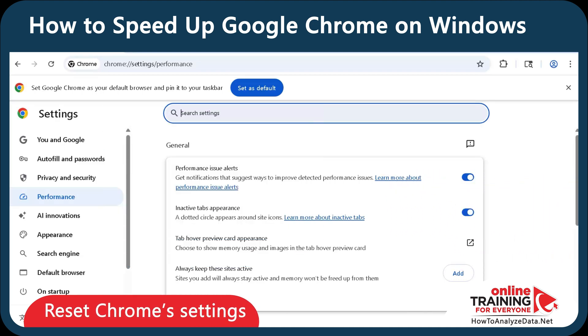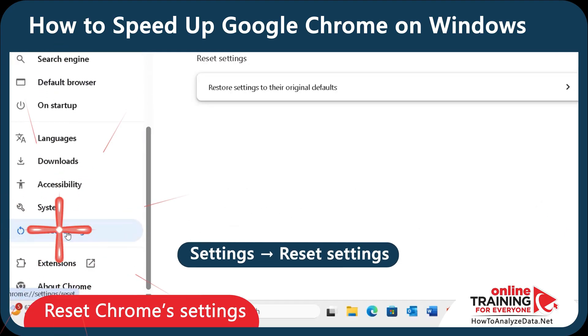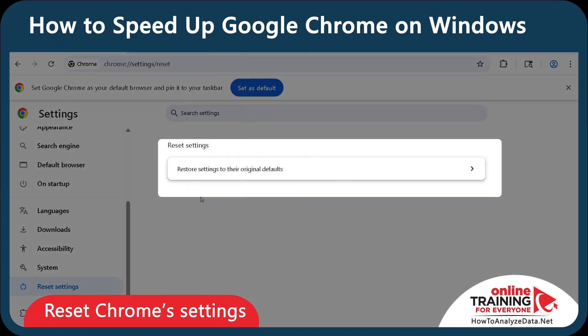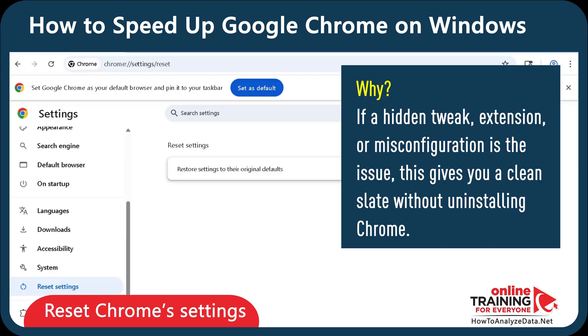If you feel like it's still slow, let's reset Chrome settings. In Settings, go to Reset Settings on the left sidebar, click Restore Settings to the original defaults, and click Reset Settings. Why is this helpful? If a hidden tweak, extension, or misconfiguration is the issue, this gives you a clean slate without uninstalling Chrome.